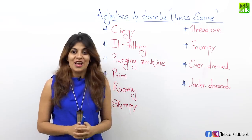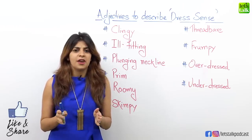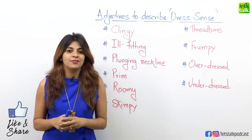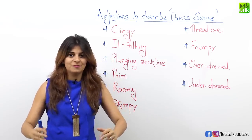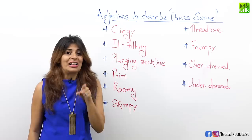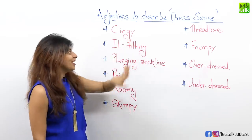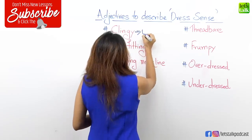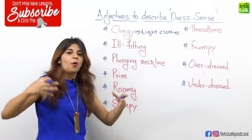The first one is clingy. Clingy is a perfect adjective for someone who is wearing very, very tight clothes. There are some women who love to wear tight clothes wherein the whole body shape is pretty much visible. So if you tend to wear clingy clothes, it's time to change your wardrobe right now. Clingy is used for a person wearing very tight clothes — so tight that the body shape can be seen.